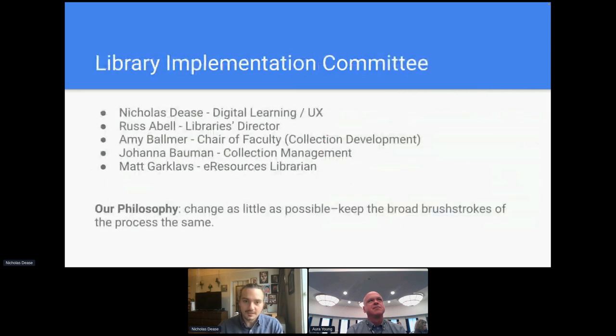It was a really smooth process. From that point on, we formed a library implementation team with myself, Russ Abel the library director, Amy Ballmer the chair of faculty, Johanna Baumann the head of collection management, and Matt Garkloffs our e-resources librarian. Because of the experience with our G-Drive, our general philosophy was to change as little as possible about the digital thesis submission process — keeping the overall brushstrokes the same to mitigate confusion and limit the necessity for big decisions that could impact departments' existing workflows.